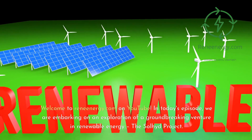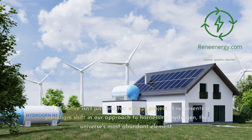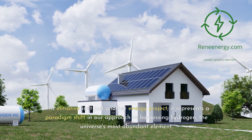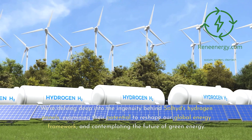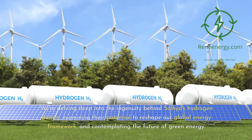In today's episode, we are embarking on an exploration of a groundbreaking venture in renewable energy: the Sullyad Project. This initiative isn't just another energy project — it represents a paradigm shift in our approach to harnessing hydrogen, the universe's most abundant element. We're delving deep into the ingenuity behind Sullyad's hydrogen panels, examining their potential to reshape our global energy framework, and contemplating the future of green energy.